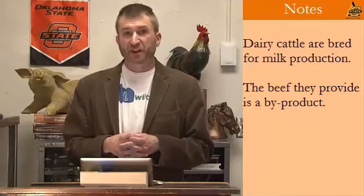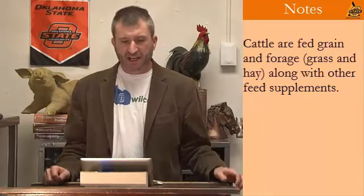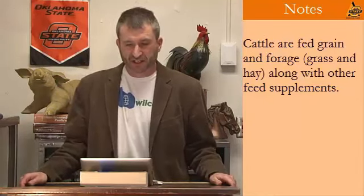Most all dairy cows are going to be fed a very high energy diet, which contains lots of grain in addition to forage — forage just means grass and hay. They're going to be milked twice a day, sometimes three times a day, in a milking parlor that almost always uses automatic milking machines. There's some new technologies that almost take humans completely out of the milking process. I'm going to take you on a virtual tour of the dairy farm at Oklahoma State University. This is a university farm where research is performed, but it's designed to mimic what real for-profit farms look like.